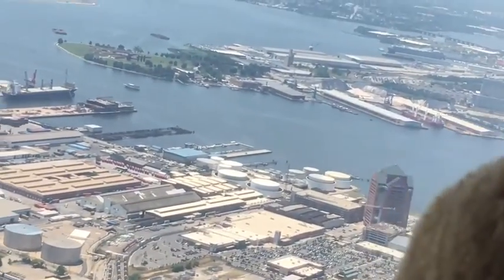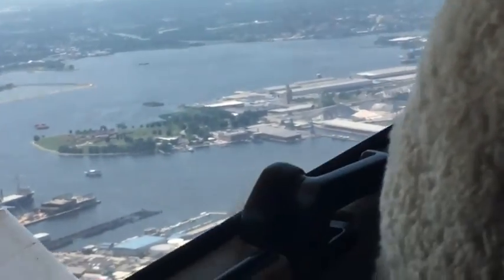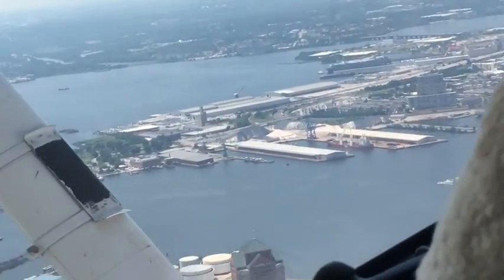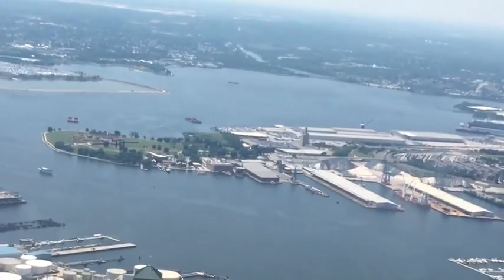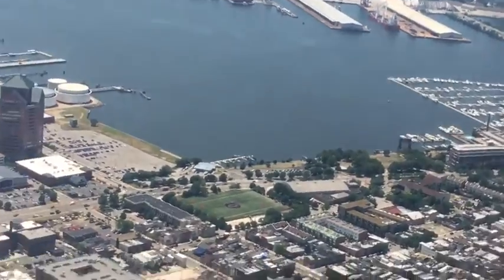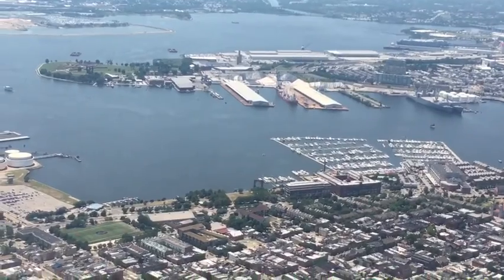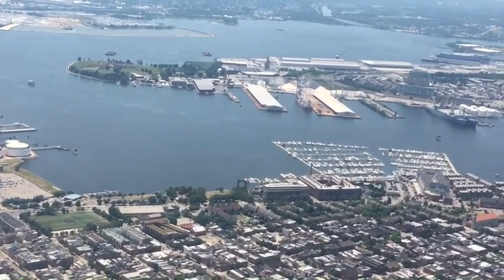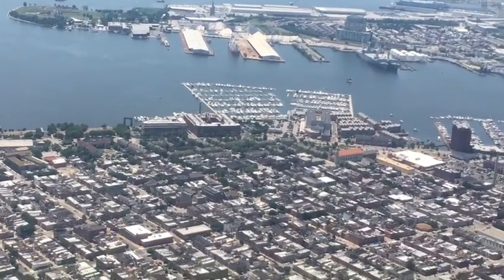Everything looks so small. You would think it would be a bit bigger, but nope. We could see a lot of boats and things down there on the water. It's tiny.